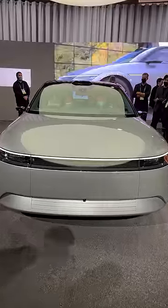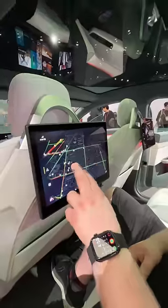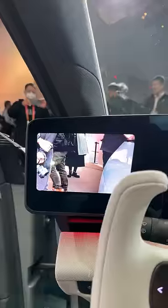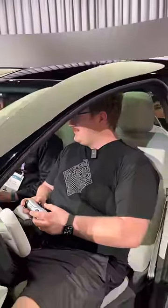Sony and Honda made a gaming car and we're one of the first to see it up close. You can actually game in here — we'll show you that in a sec — but it's also full of crazy tech. There's 45 cameras for digital mirrors and facial recognition to unlock the car, set your seat and climate control.